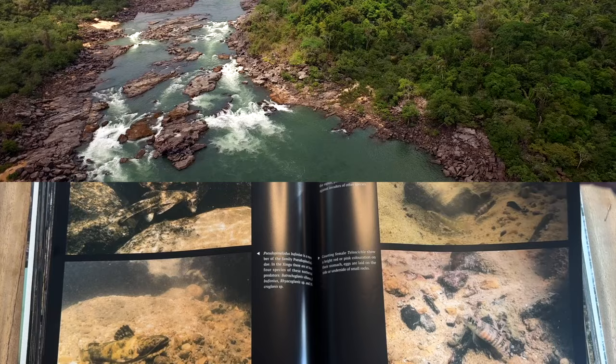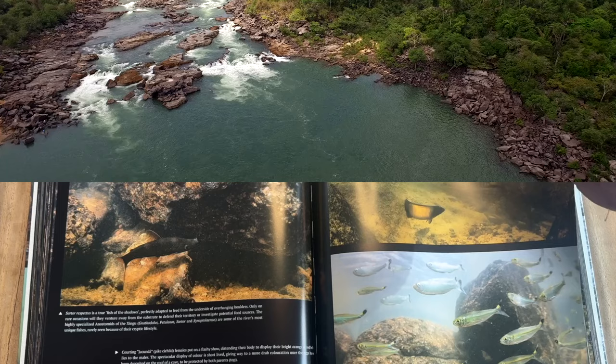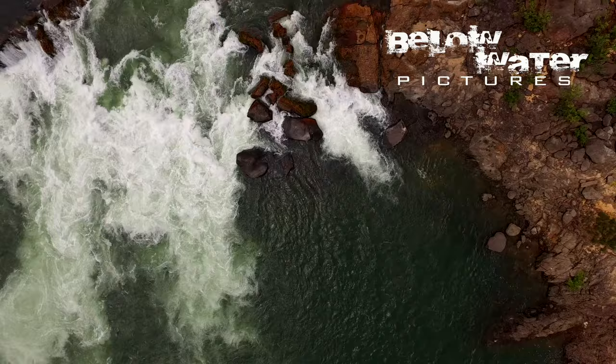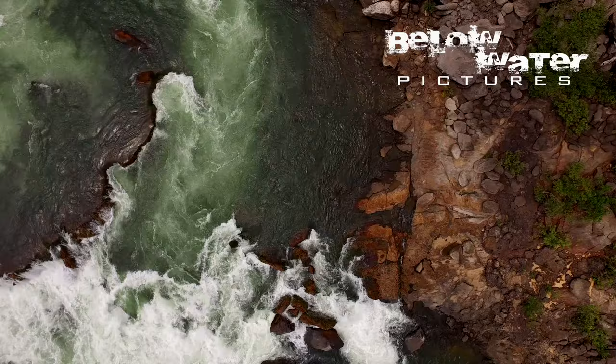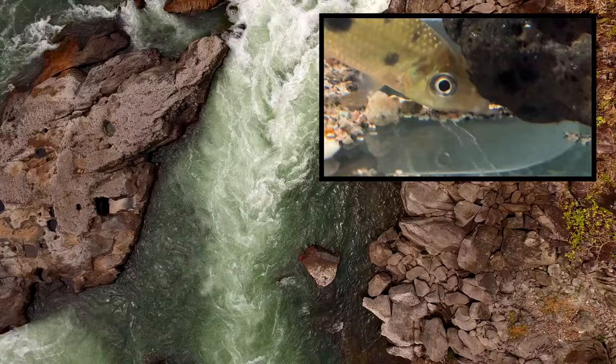In the Xingu much of the middle section consists of rapids. Leporinus, Leporellus, Isorineloricaria, Hypomasticus, Pseudanos and others are all found in the rapids, but it is these three fish that are hard to see that I want to look at today. I want to show you the first footage of the Bidens Anostomid, Gnathodolus Bidens.